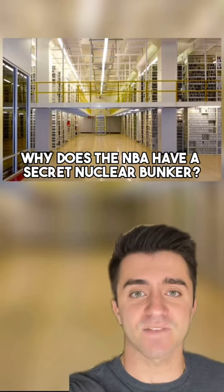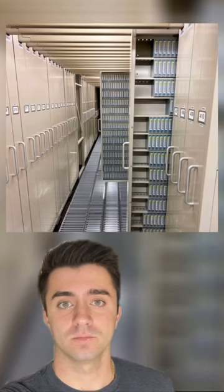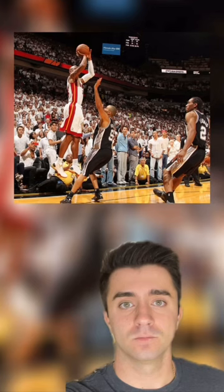Why does the NBA have a secret nuclear bunker hidden under a mountain, 50 feet below the ground, in an undisclosed location somewhere in New Jersey? The NBA has a secret bunker to preserve the history of basketball. So what's actually going on?